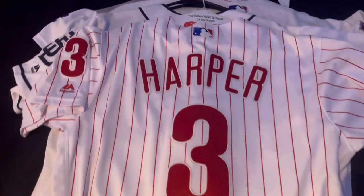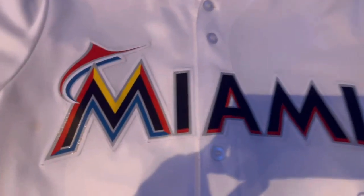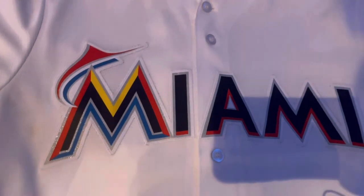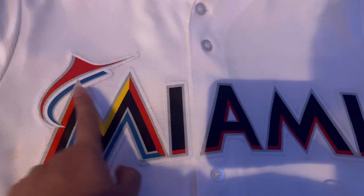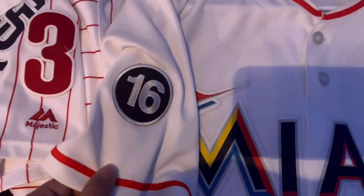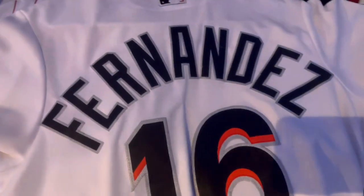Then we have a replica jersey of Jose Fernandez, Miami. Overall it's not too bad — I kind of like it more now seeing it in person. Before, watching them on TV, I didn't really like this jersey that much, but compared to what they have now I like this one better. I put a patch on the right sleeve — number 16, rest in peace. You got Fernandez on the back. I do want to get an authentic version of this one though.